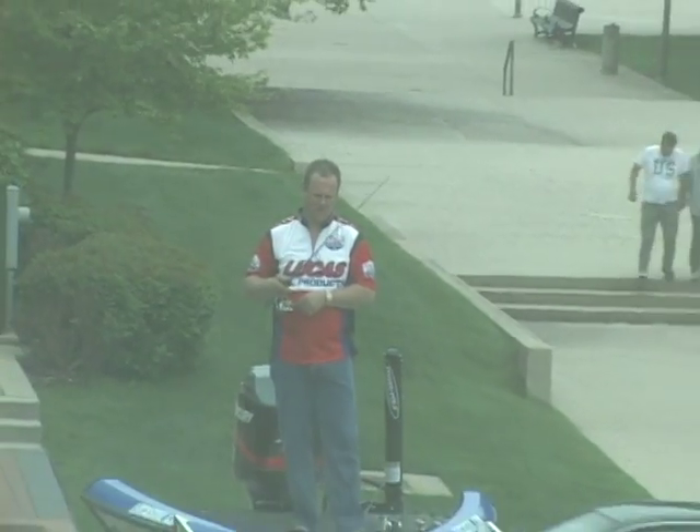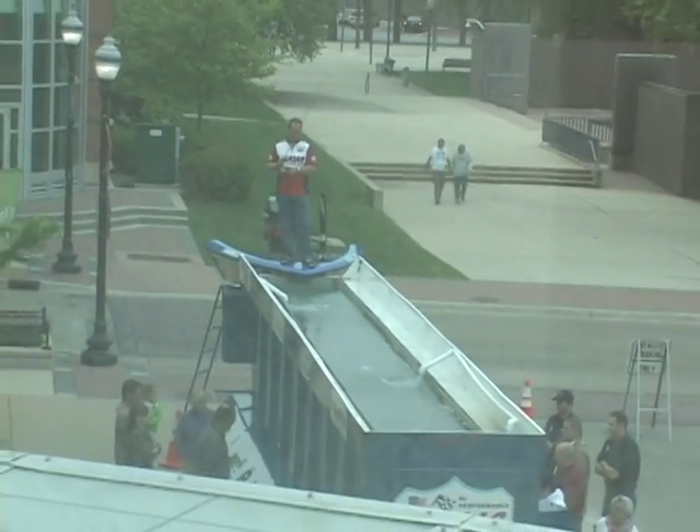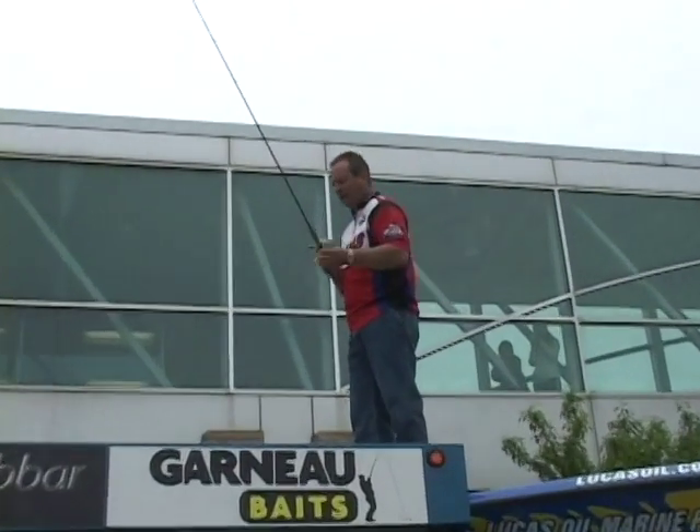I'm also going to be up on top of the tank doing lure demonstrations throughout the show, talking about basic spinner bait, crank baits, and some small little jigs and stuff like that.